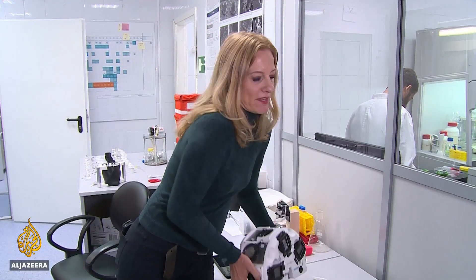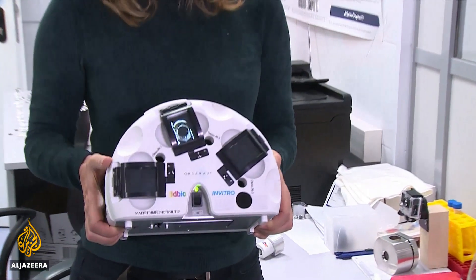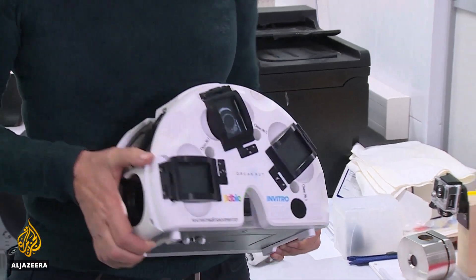Engineers had only one month to build this new 3D bioprinter after the first one was destroyed in a recent Soyuz rocket failure. If the next launch succeeds, it could be a breakthrough in printing human organs — a revolutionary technique that could save many lives, but also raises major ethical questions.